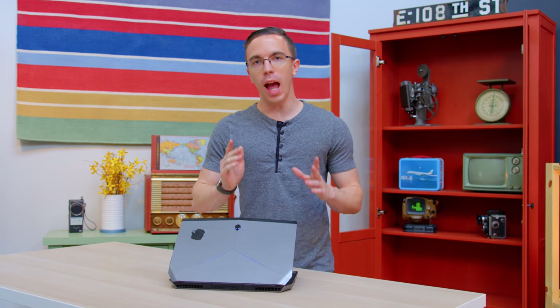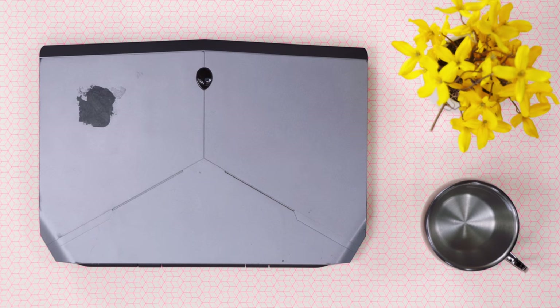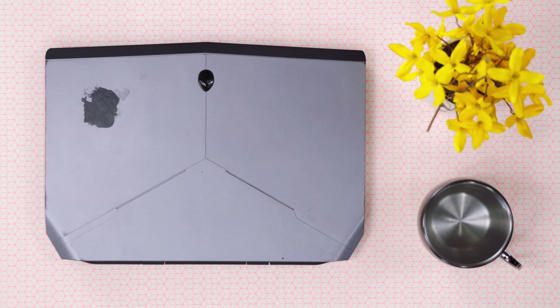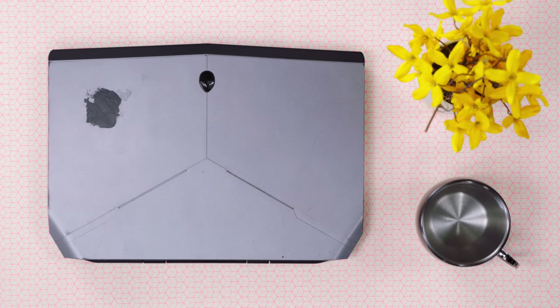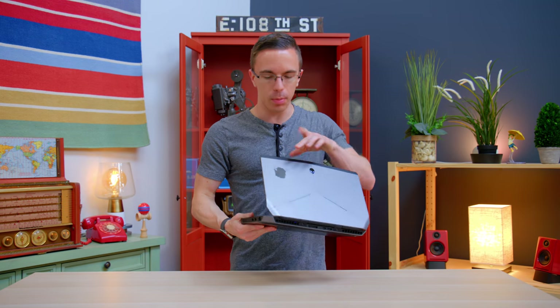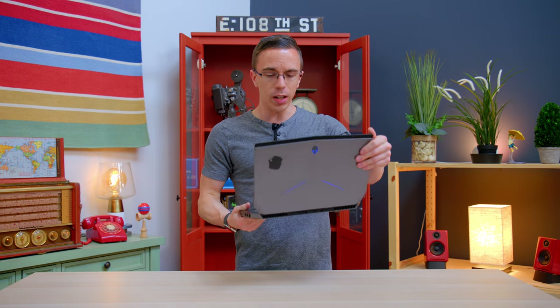Hey guys, this is Austin. We take a look at a lot of budget gaming laptops on the channel, but today I have something a little bit different in mind. This is a 2014 Alienware 13, and back when it came out, it cost well over $1,000. Today though, I was able to pick it up on eBay for only $500, and ignoring a little bit of cosmetic damage, what you're getting here is a surprisingly decent gaming laptop.